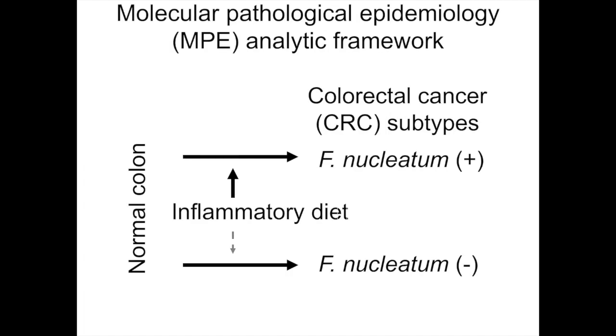The next slide shows our Molecular Pathological Epidemiology (MPE) analytic framework. We test the hypothesis of whether inflammatory diet is associated with increased risk of colorectal cancer subtype with a Fusobacterium nucleatum detectable level versus cancer subtype with a Fusobacterium nucleatum undetectable level, which we call negative.